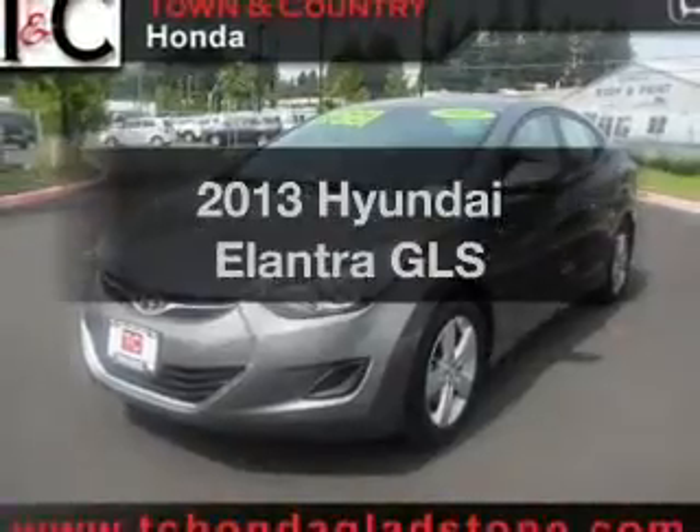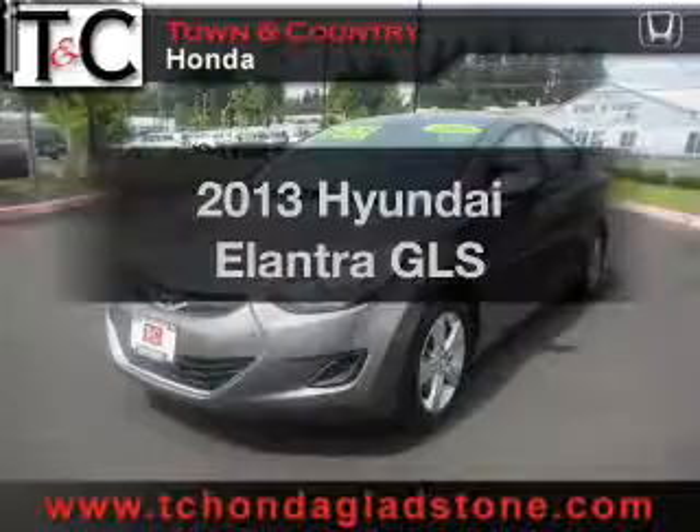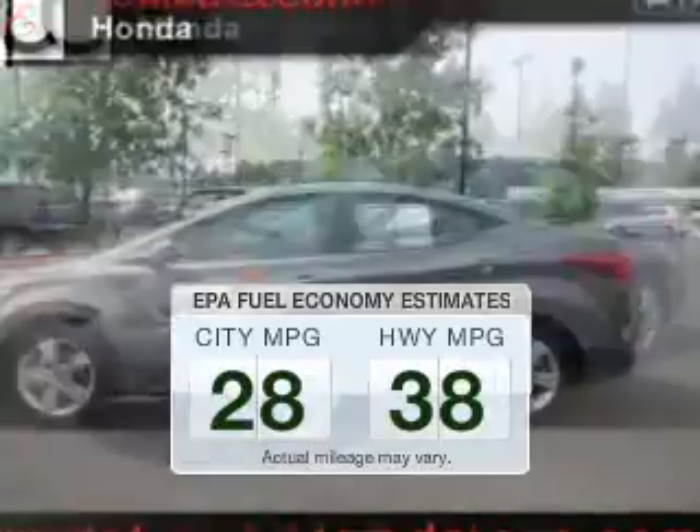Check out this 2013 Hyundai Elantra. Travel the roads in style and comfort in this great vehicle. Save your money and make fewer trips to the gas station when driving this fuel-efficient vehicle.